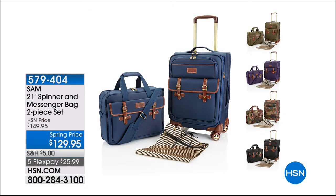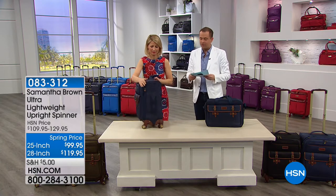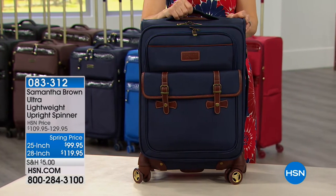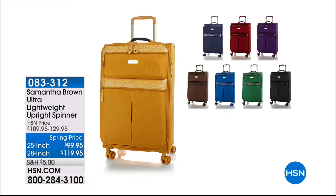We have a two-piece set coming up a little bit later — the 21-inch spinner and the messenger bag at $129.95. This is the first time back since the middle of December when it completely sold out. 4.8 out of five stars — through the roof. Tonight we're also going to feature the ultra lightweight collection, including the 25-inch or the 28-inch checked bag sizes. If you're looking to really build that luggage set, this is another vital piece of the jigsaw puzzle. You can choose from black, brown, navy, royal blue, and red in this ultra lightweight material.